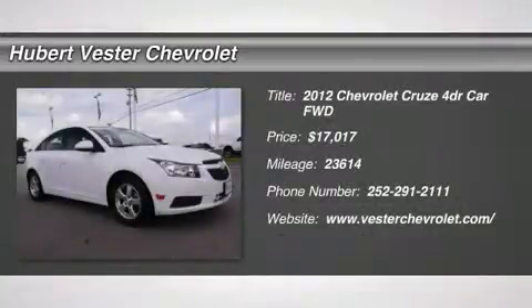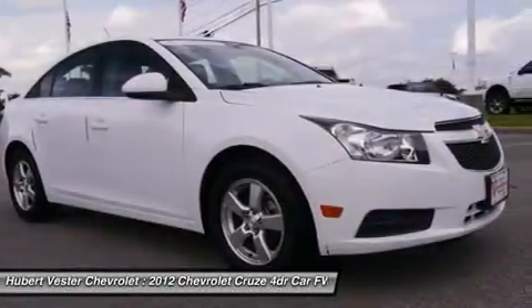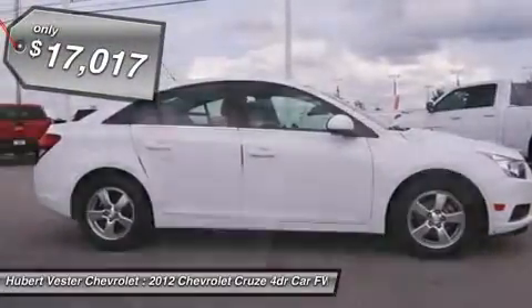GM Certified and 4D Sedan. Only one owner! Big grins! You don't have to worry about depreciation on this attractive 2012 Chevrolet Cruze. The guy before you got it all. What a guy.